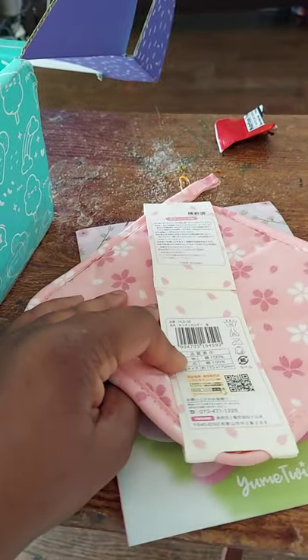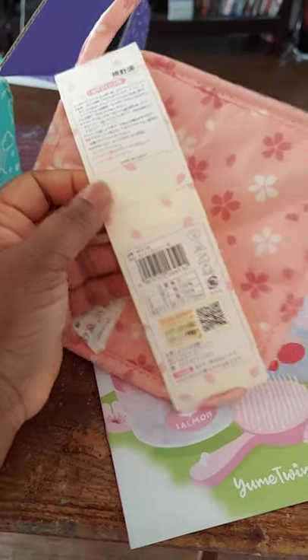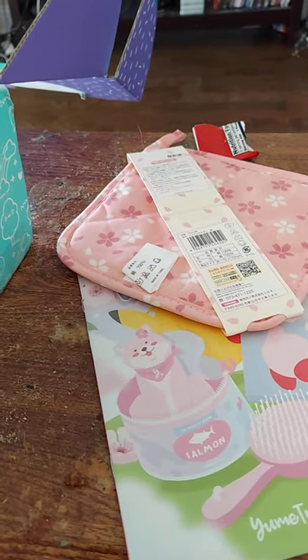Then we have our sakura oven mat — used for getting stuff out of the oven. I'm going to use this because we don't have enough of these in my house. It looks really pretty; I wish it was a bit bigger, but it's not a big box so we'll work with what we've got.